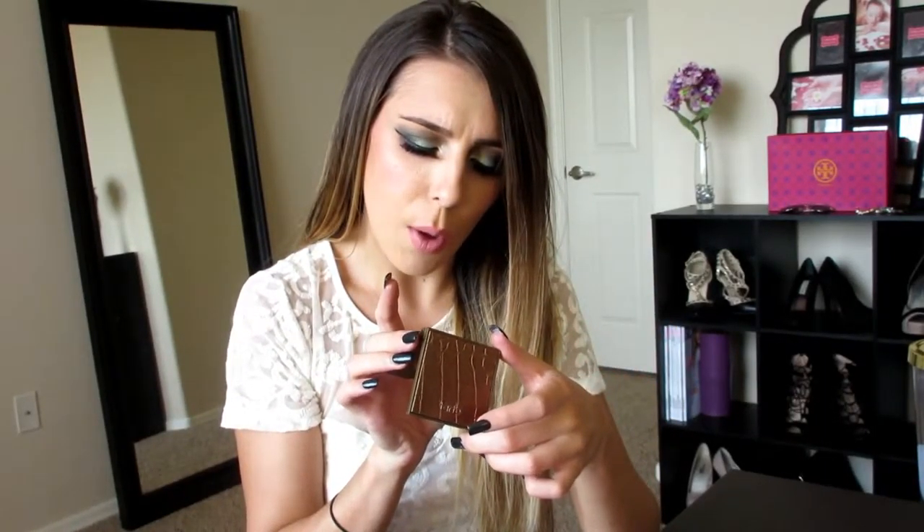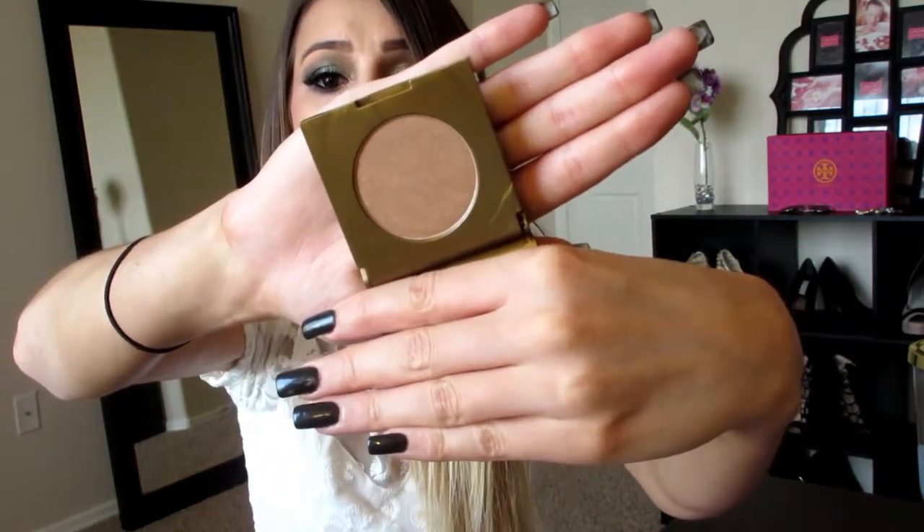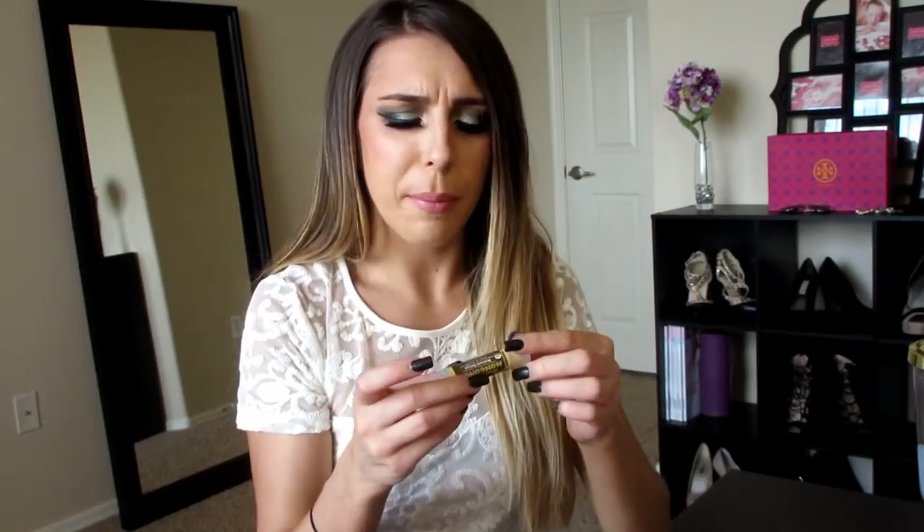The next thing is this Tarte Park Avenue Princess Amazonian Clay Waterproof Bronzer. This is what that looks like. I really, really like this. I'm excited to try this. I've never tried any of Tarte's bronzers or blushes, but I've heard the blushes are really good, so I would think that the bronzers are good too. I'm excited to try that — I'll probably be using that puppy every single day.